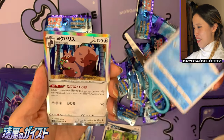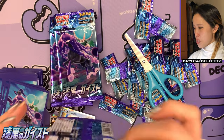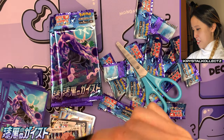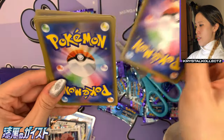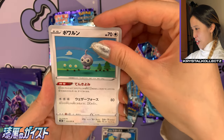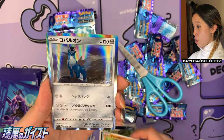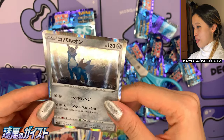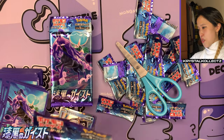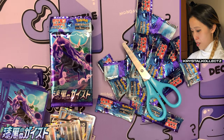We have Greedent holographic — lots of Normal type appreciation in the set, which is interesting for a ghost-type focused set. Let's see what other sparkly cards we can get. We have a Galarian Wheezing — very interesting artwork. Castform, Snowy Castform, Nuzleaf, Crabrawler, and we have Cobalion holographic — wow, very very nice on a lone mountain.